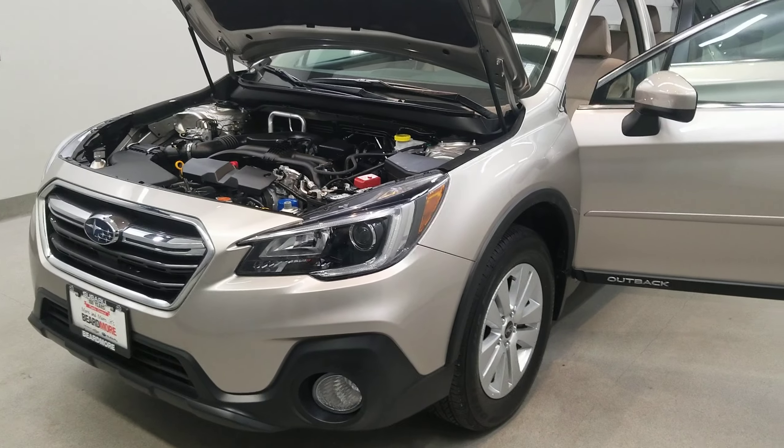This vehicle has been fully serviced, fully detailed, priced competitively, and has low mileage. It has tinted windows, gets 25 miles to the gallon in the city and 32 on the highway, and is available on our lot now.